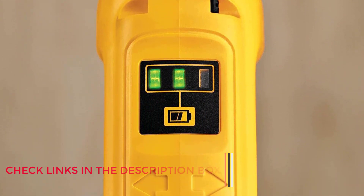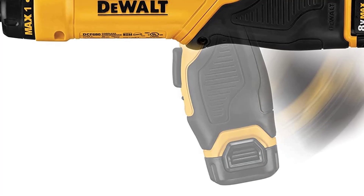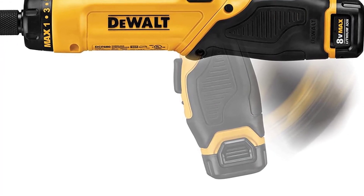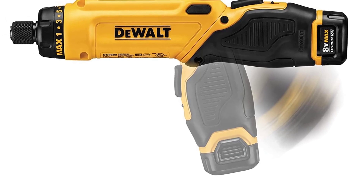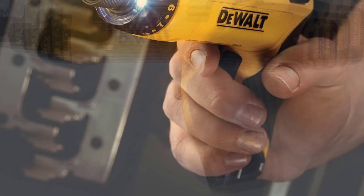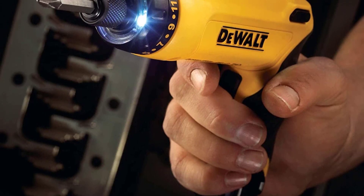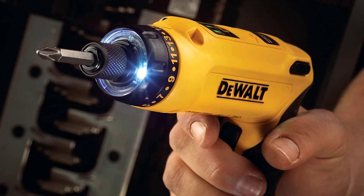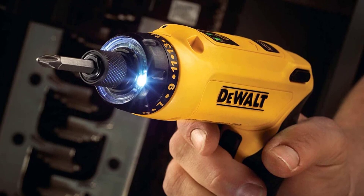This can come in handy if you are trying to operate in a tight spot. The speed can be adjusted via the trigger at the grip. When it comes to charging, you get a charging notification on the tool itself that will tell you once it is fully charged. You will get 3 years of warranty from Dewalt on this screwdriver. Additionally, the kit contains 2 batteries, which is very handy if you are working on a long job.